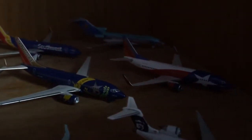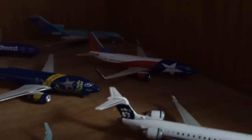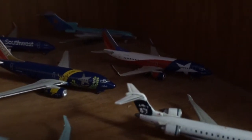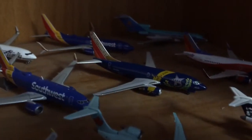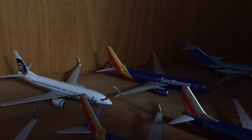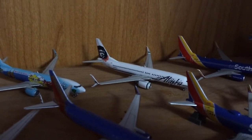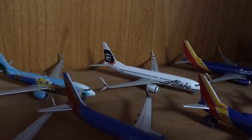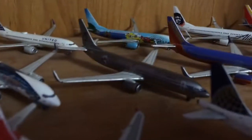Southwest 737-300 — sorry, not very much light on that plane — the Lone Star One livery, Nevada Battleborn 737-700, 737-700 new livery, 737-800 old livery, Canyon Blue, 737-800 new livery. Moving to the Alaskas: Alaska 737-800 with split scimitars, and Spirit of the Islands.